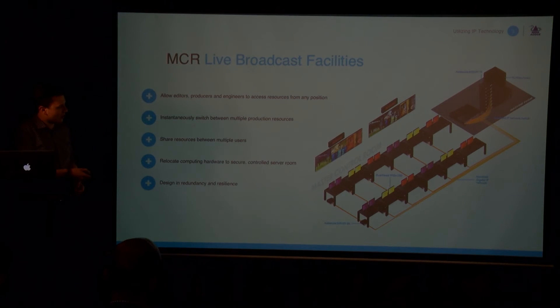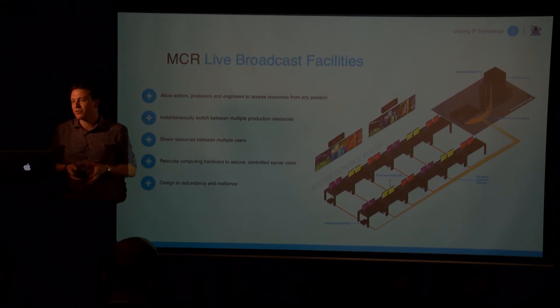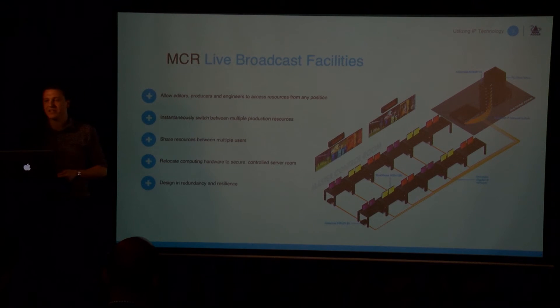We're also able to offer limited and granular access control. You can choose who can access the system, which machines they have access to, and what level of access — right down to which USB devices they're permitted to use. Users can be prevented from plugging in USB storage, because that's been limited within the KVM solution, so they can no longer transfer content to their own private USB sticks or storage.